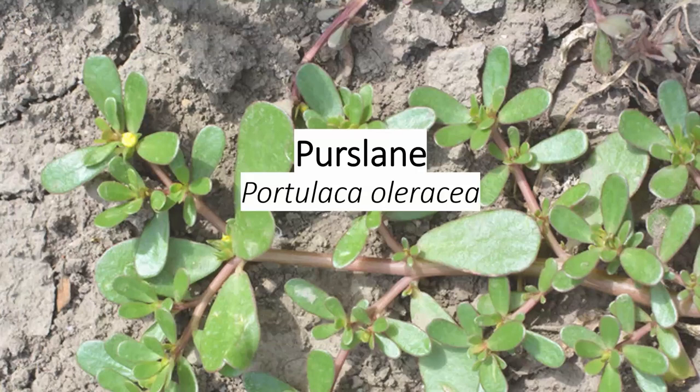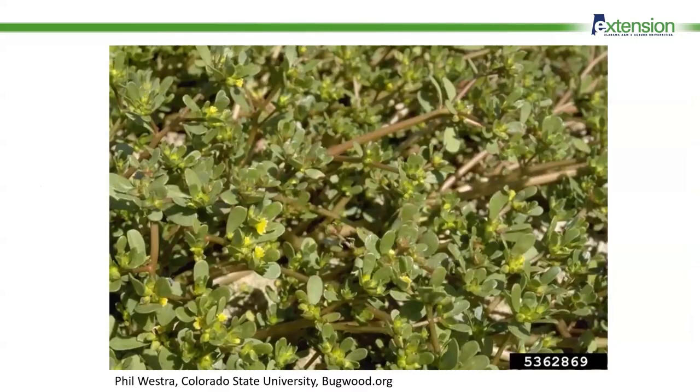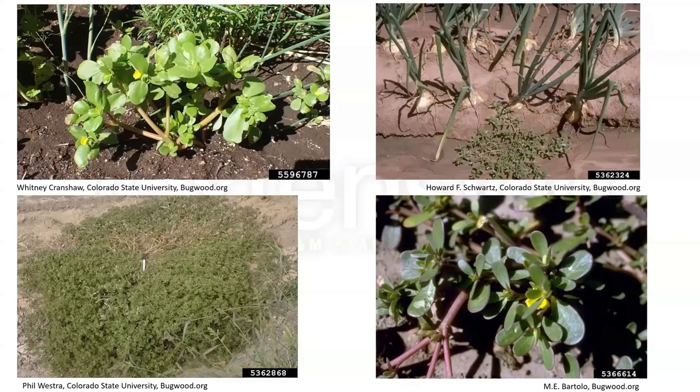Purslane is a familiar weed with an interesting citrus flavor. It's a warm season annual occurring across the state. It has the texture of a succulent and small yellow flowers, and is often found in tilled fields and even in sidewalk cracks. Purslane grows out horizontally, remaining close to the ground. Try chopping it and using it as one component in a salad raw for its tangy, citrusy punch. This is another plant with reported toxicity to livestock, especially when they have access to it and not much other forage. You can actually buy purslane seeds specifically to grow as a salad green, though you don't want to let it flower and become a problematic plant.